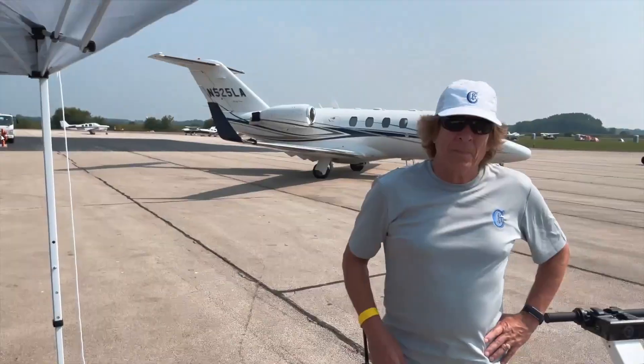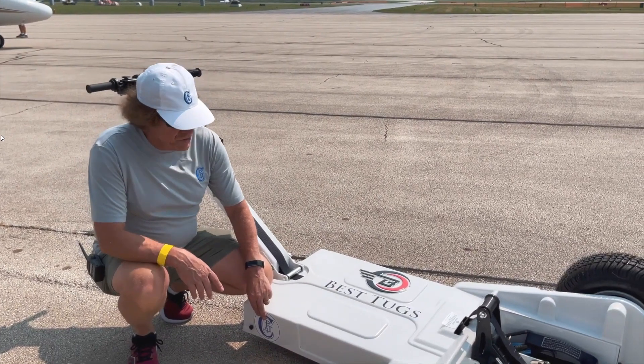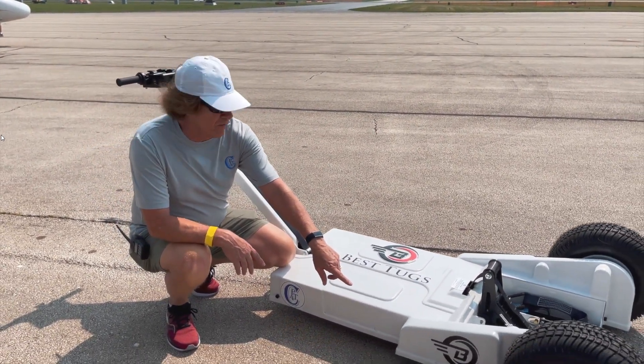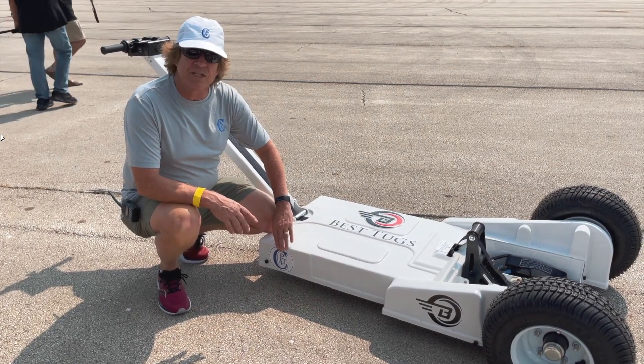Hey Ron, can you tell us about this here tug that you're working on? This is the new P4TC tug. It used to be one of these Flying B tugs — I don't know if y'all heard of those or not — but the Flying B tug is obsolete. It's being replaced now with a new P4TC tug.